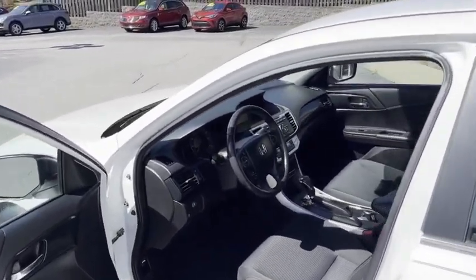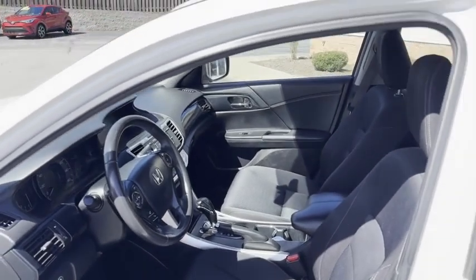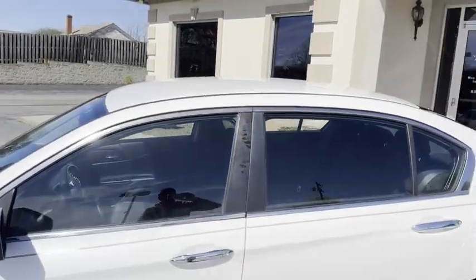Just wanted to hop on here and give you a high definition video. Automatic transmission, 30 plus miles per gallon — you know it well.